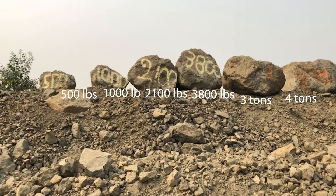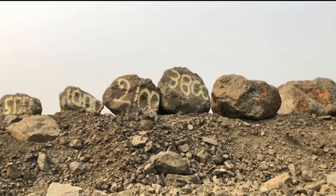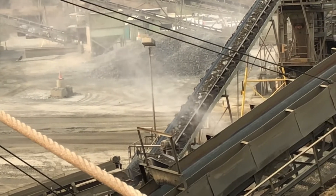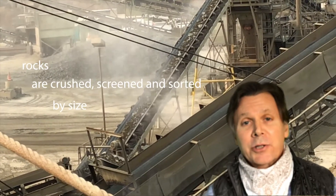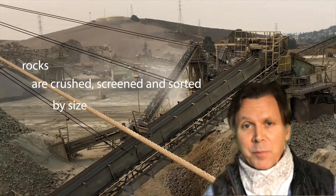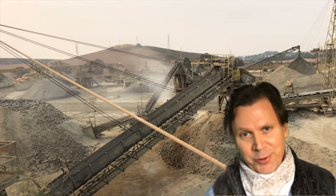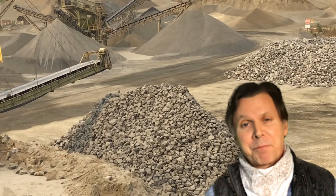A midsize SUV weighs about 2.2 tons. Rocks are crushed, screened, sorted, and inventoried. People imagine quarries like the 1960s Stone Age cartoon, but we don't use dinosaurs to help us inventory the piles of rock.